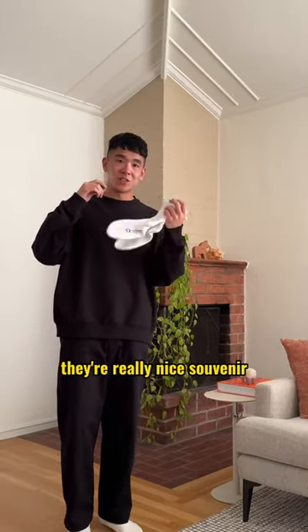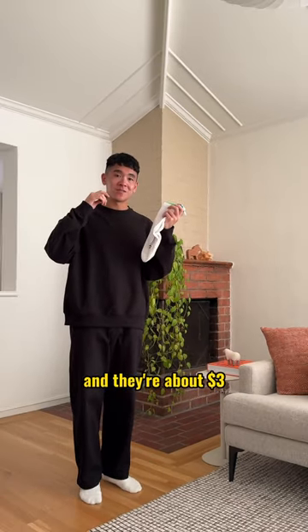My recommendation is just to get the socks. They're a really nice souvenir to give to friends and they're about three dollars. Save this for your next trip to Japan.